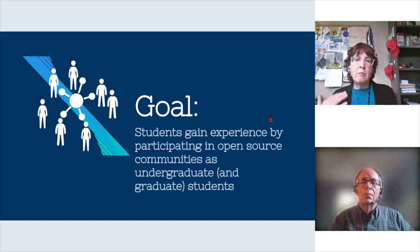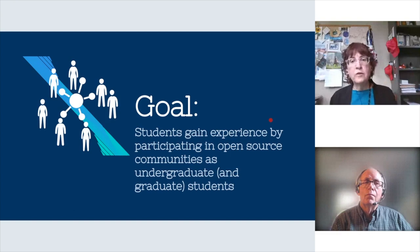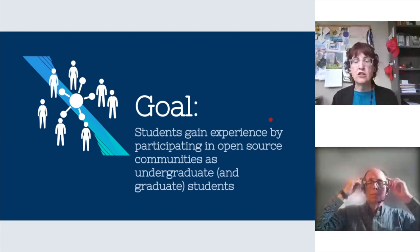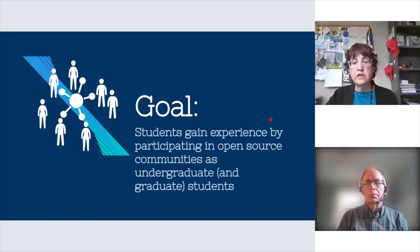As an academic, my goal is to graduate students with an understanding of how to go into the world and contribute as a software developer. Open source is leading edge on many software development tools, so it's natural to want students to understand what open source software is and how to participate and contribute to it. Teaching Open Source wants students who have experience participating in open source, understanding the culture, the tools, and how it all works.